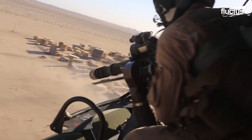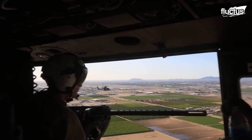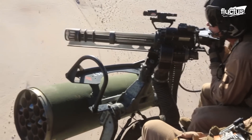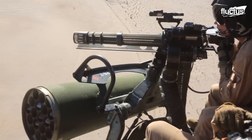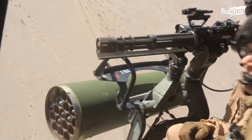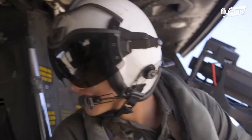The gunner has to be agile in pointing the gun in the desired direction, as the pilot will have to maneuver the helicopter to circumvent enemy attacks coming from the ground. Door gunners remain tethered to the aircraft at all times.